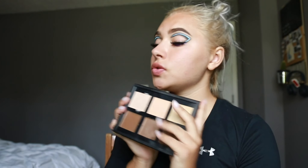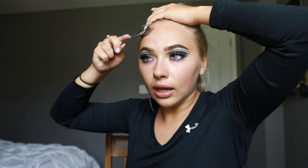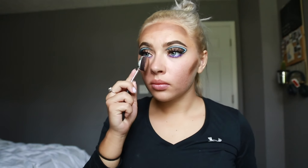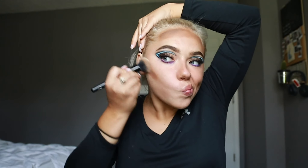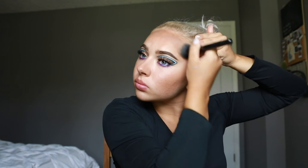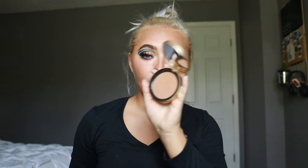I'm going back in with my Anastasia cream contour kit — same thing I did in my last video. Going in with my darkest shade because I don't have a foundation, so we're just gonna go in and contour everything. I got bronzer all up in my hair. More bronzer — that was not enough. Going in with my darkest shade again to define everything a little more.